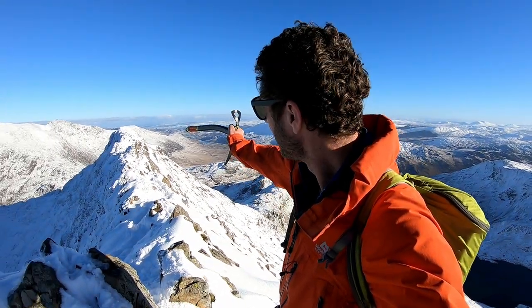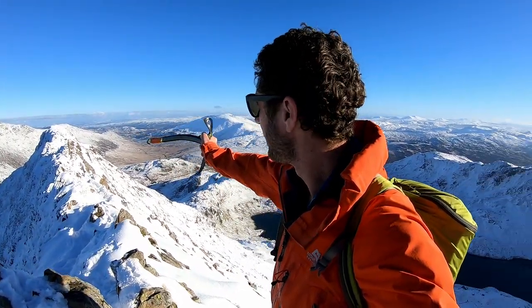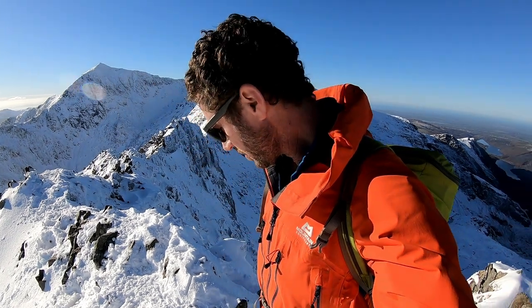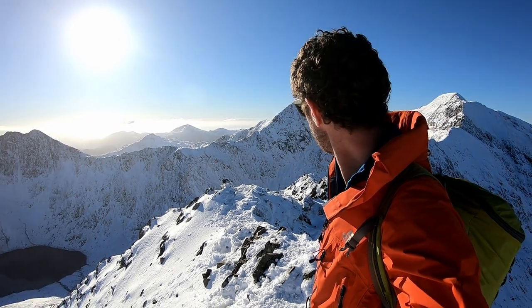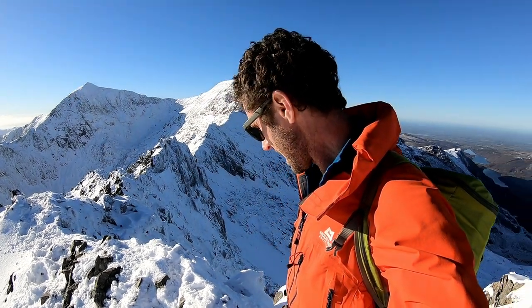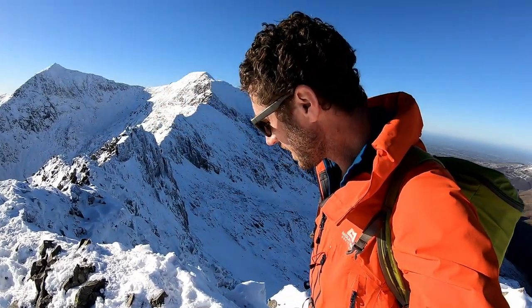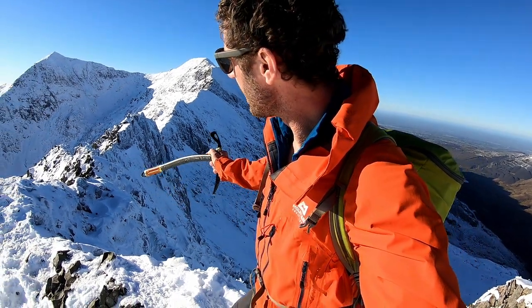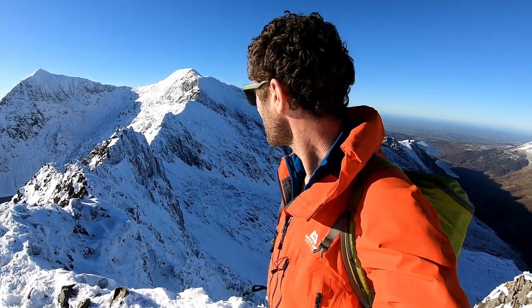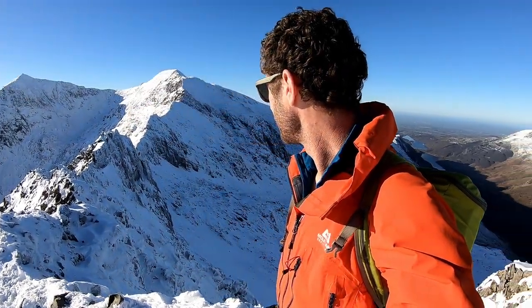After traversing this knife-edge ridge, you reach the highest point around halfway along Crib Goch at 923 metres, around 160 metres lower than the summit of Snowdon. You can see the summit in the distance with a full crowd of people on it. And the difficulties don't end there — in fact they probably increase, because from here on in you have to navigate some down steps and round some pinnacles and even a couple of down climbs and back climbs. So I'm just going to take my time, enjoy this, and make the most of these really brilliant conditions.